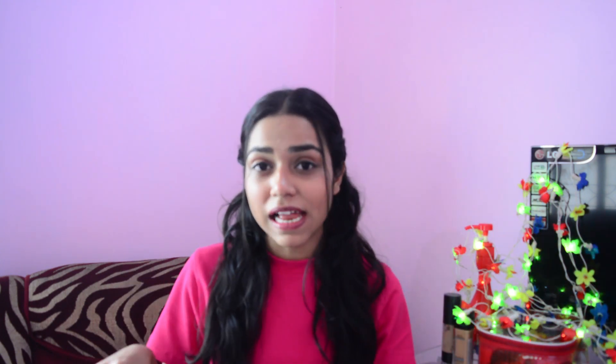That was it for today's video! My hair care routine is very simple and relatable. I hope you enjoyed this video — please give it a like, subscribe to my channel, press the bell notification button, and follow me on Instagram. See you in my next video, bye!